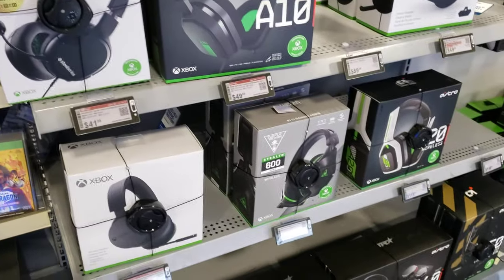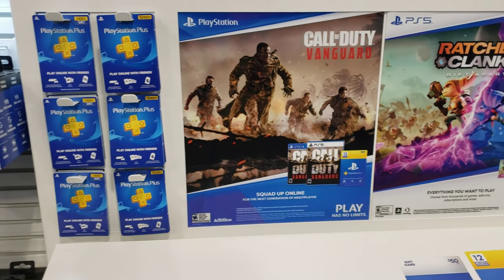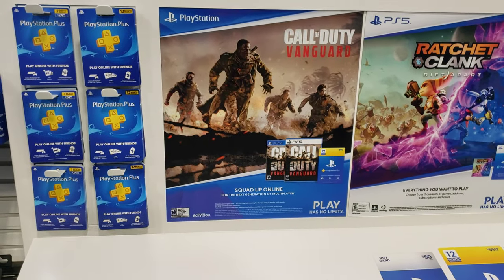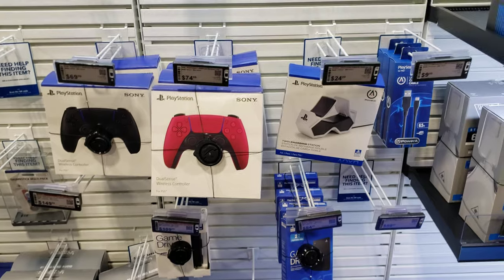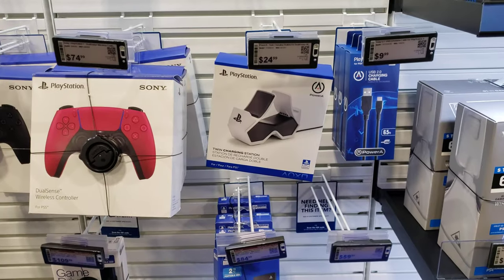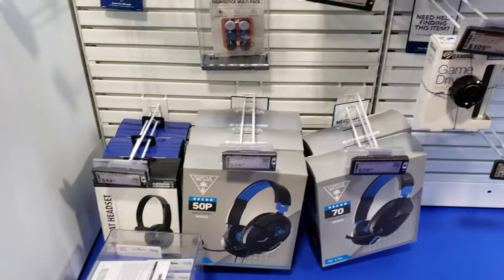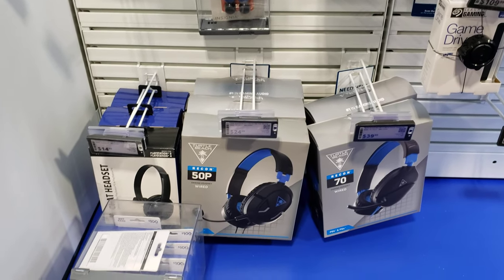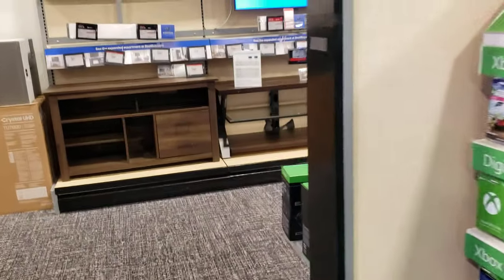These are all just headsets. They never have any discounts on PlayStation Plus memberships in the stores — they do online but not in stores. They've got the PlayStation 5 controllers up here, and a PlayStation 5 controller charger — not a bad price. They've got the Recon 50p headset for $24.99. If you wait until the actual day of Black Friday, you can get that from GameStop for $14.99.